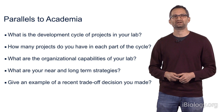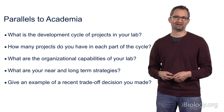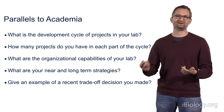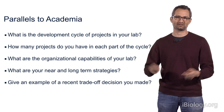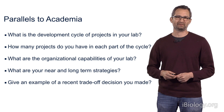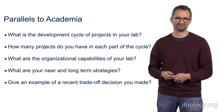In terms of strategy, I'm thinking about both near- and long-term strategies. In the near-term, I'm mainly a project manager — meeting with people regularly, trying to bring projects to completion and to publication. But at the same time, I have to be thinking five to ten years out — what new areas are we going to go into, what new techniques are coming online that we can bring to bear to address really exciting questions? You need to think about both of these things in parallel, and this really applies both to the business setting as well as the academic setting.